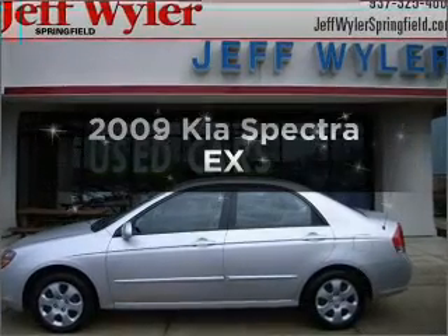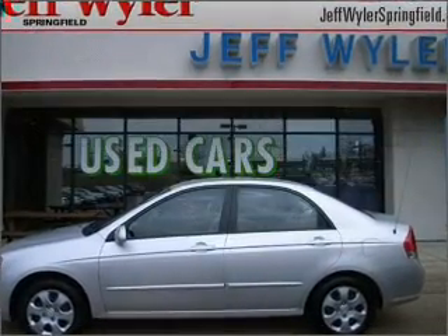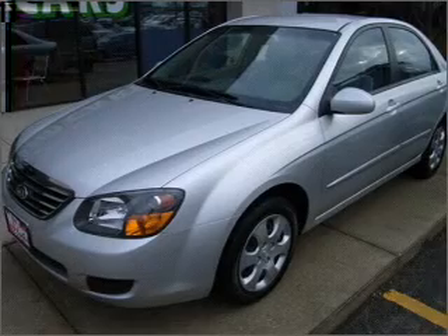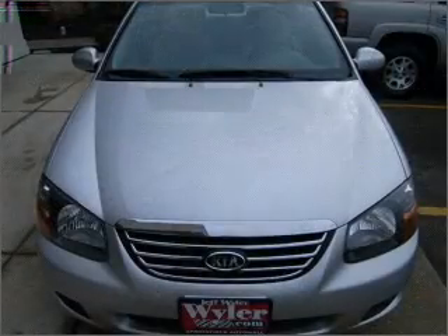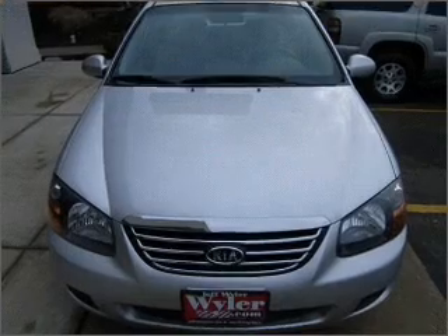Imagine yourself in this 2009 Kia Spectra. Everything you need under one roof with this great vehicle, with an efficient four-cylinder engine connected to a smooth shifting automatic transmission.